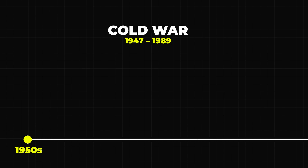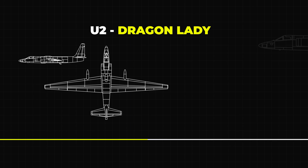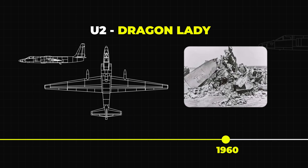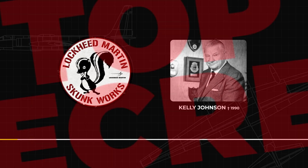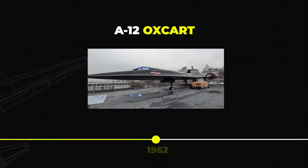The story of the SR-71 begins in the 1950s, during the height of the Cold War. The United States needed a way to spy on the Soviet Union without getting shot down. At the time they were using the U-2 spy plane, but after it was shot down in 1960, it became clear that they needed something faster, higher, and stealthier. That's when Lockheed Martin's Skunk Works, led by the genius engineer Kelly Johnson, stepped in. They developed a new aircraft under top-secret conditions — the A-12 Oxcart, the predecessor to the SR-71.